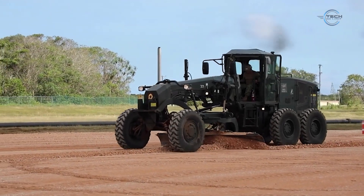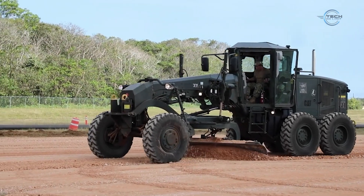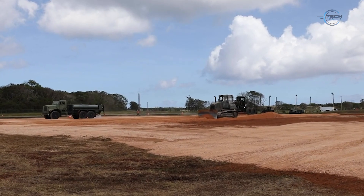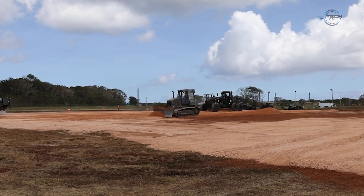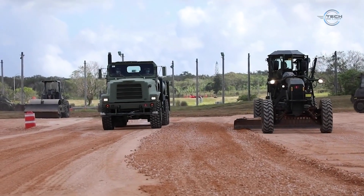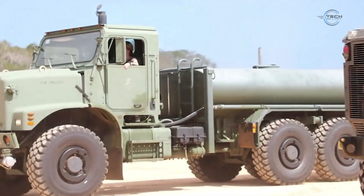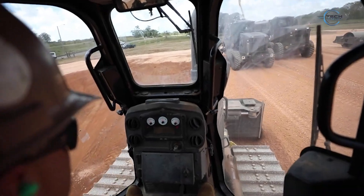Caterpillar is known for reliability, innovation, and support. Their graders are designed for longevity, with easy access maintenance points and a worldwide parts and service network. Operators benefit from intuitive controls, while owners appreciate the machine's resale value and fleet management tools. The Caterpillar grader stands as a symbol of precision in heavy equipment. Whether you're building a road, leveling a construction site, or maintaining a mine access route, CAT graders deliver the strength, technology, and finesse needed to get the job done right. With decades of innovation behind them, Caterpillar graders continue to shape the world one perfectly graded surface at a time.